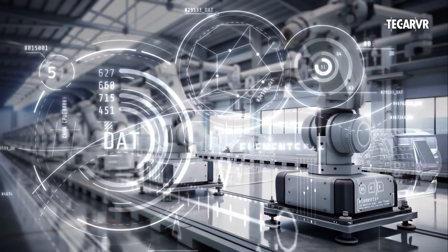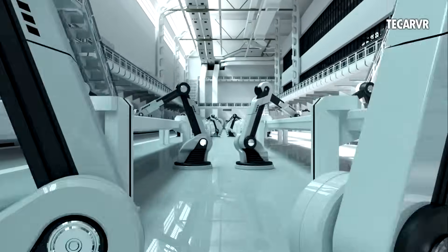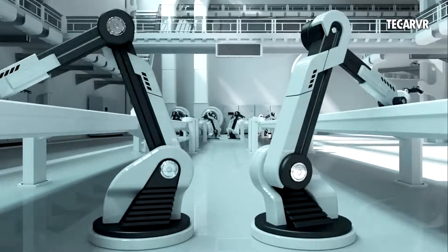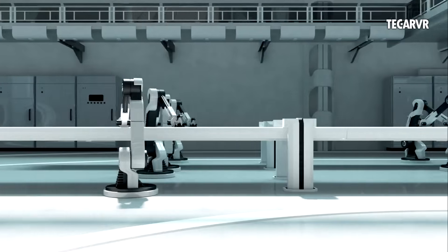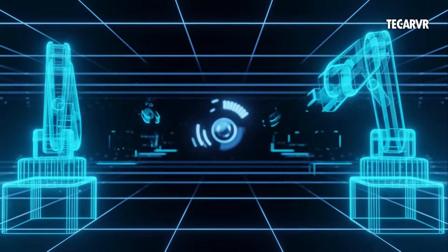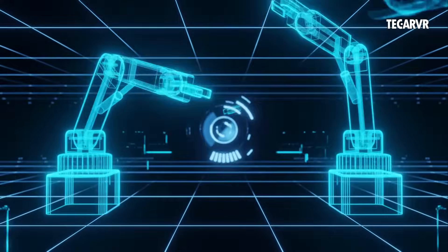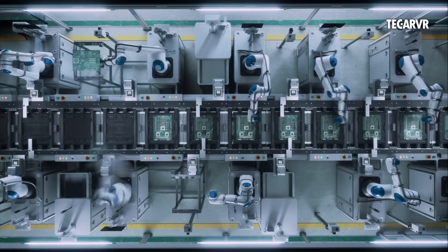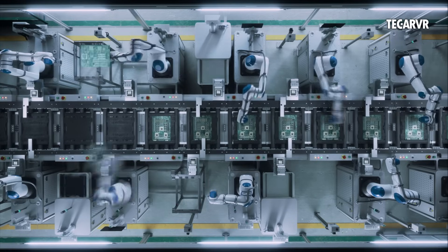Hello, Tony here from TechRVR. What if you could predict a million-dollar equipment failure weeks before it happens, eliminating the cost of unplanned downtime? What if you could detect a microscopic defect in a product moving so fast that no human eye could catch it? Well, guess what? You can.